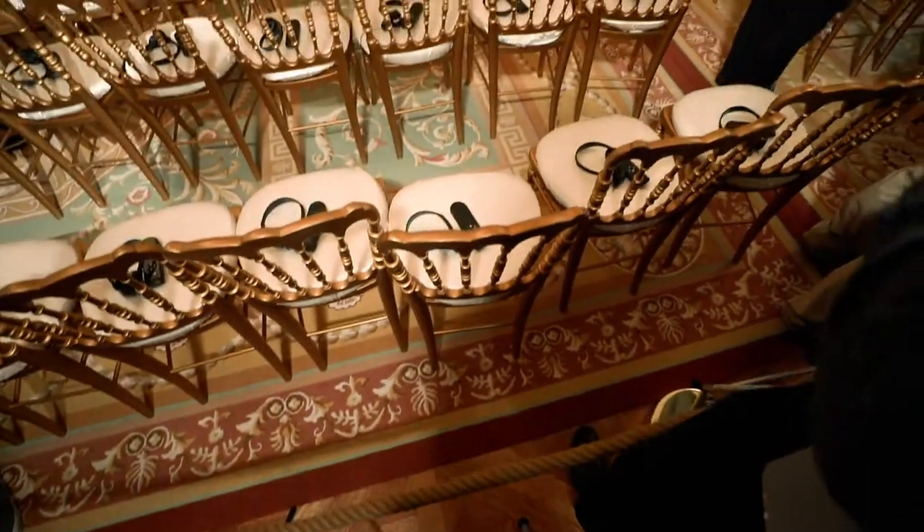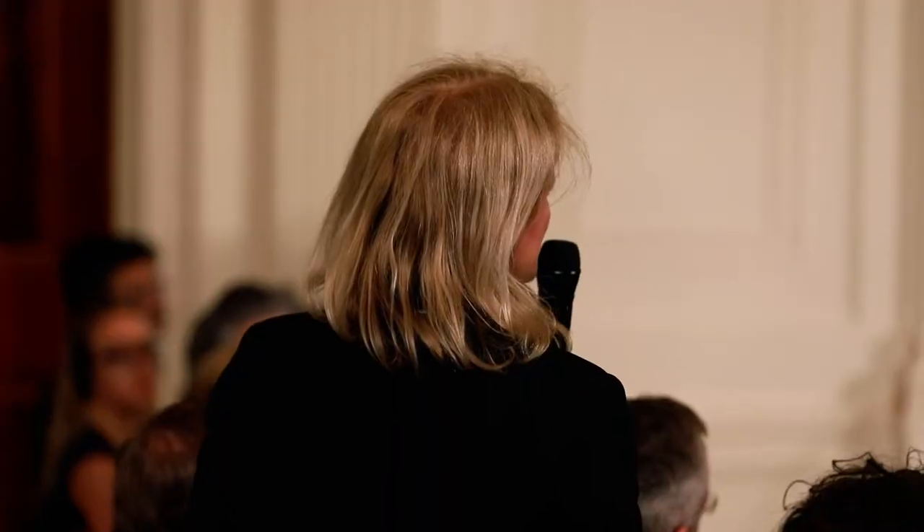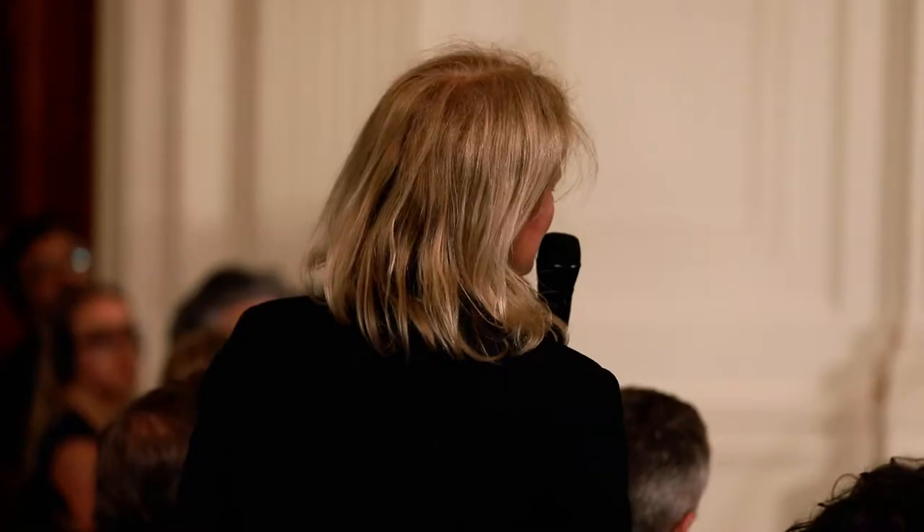I bought this step stool on Amazon for about 20 bucks, and the second time I photographed in the White House it made everything so much easier. During preset I was able to reserve my spot, so I didn't have to worry about where to stand or get yelled at by everyone else. And being taller gave me a much better view instead of raising my arms above everybody's heads. It was one of the best purchases I made.